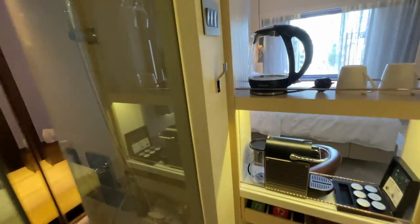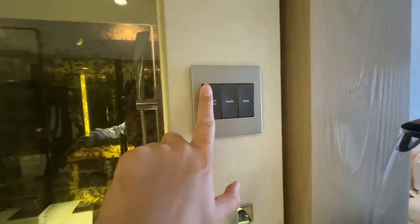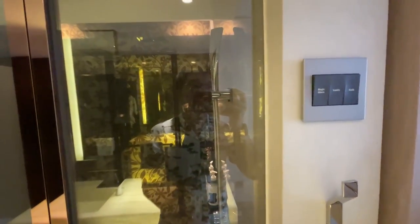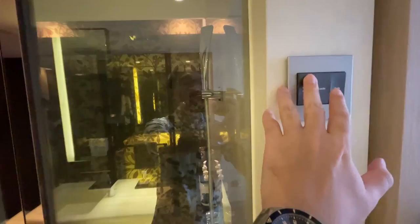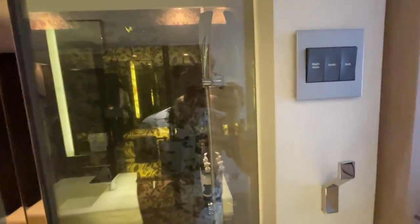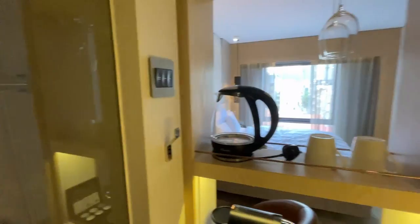The curious thing about this bathroom is what they call the magic glass. So if you turn on the switch — there you go — for more privacy you can have the entire thing opaque. I think it's a pretty good technological touch. It's a little gimmick, but it makes the hotel stay more interesting and is practical for privacy.